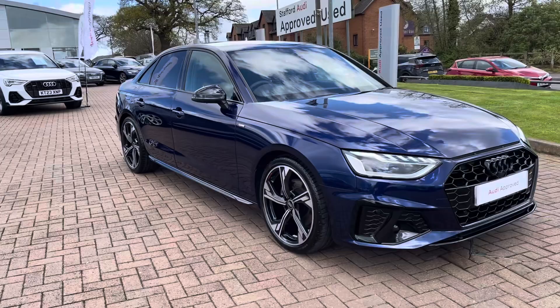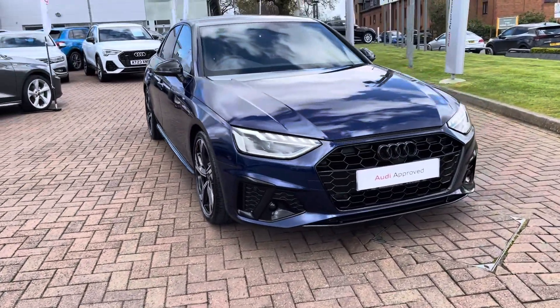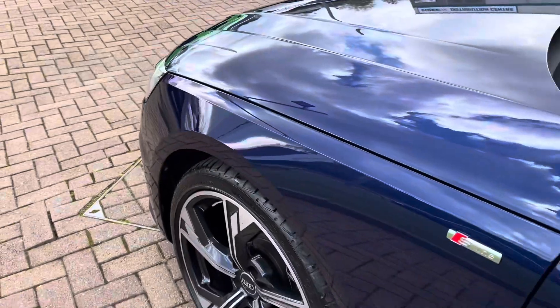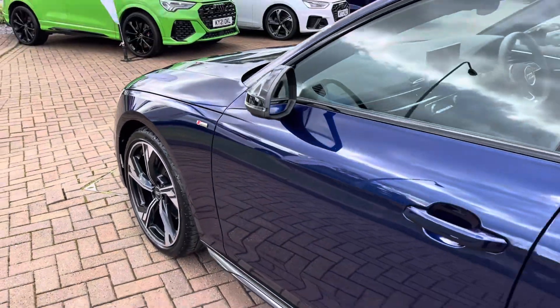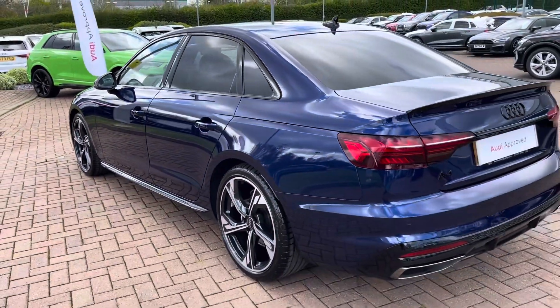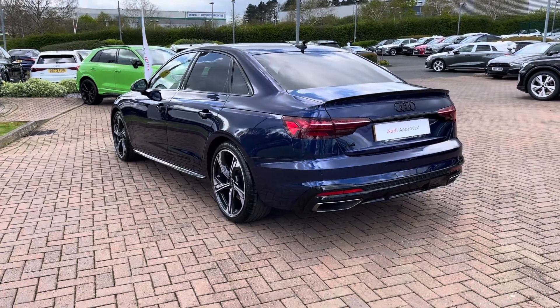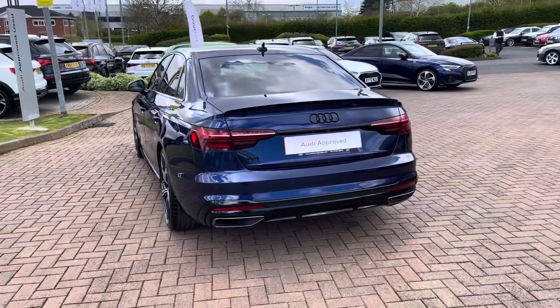This particular model is finished in the stunning Navara blue metallic paintwork and looks super sporty and stylish from every angle. With this being the 35 TDI, you get a 2 litre diesel engine giving you 160 brake horsepower with 370 Nm of torque, which gets you from 0-60 in around 7.9 seconds and onto a top speed of 142 mph.